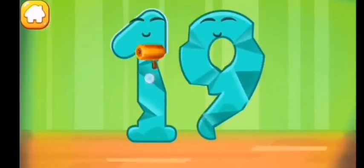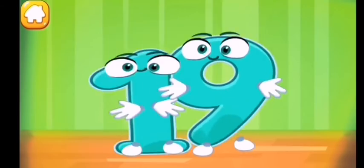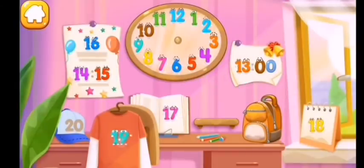Smooth out the number nineteen like this. Put the number nineteen in its place.